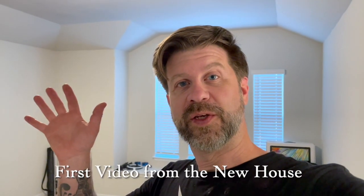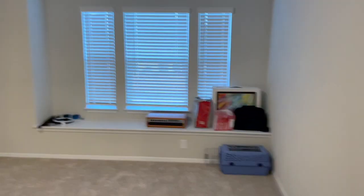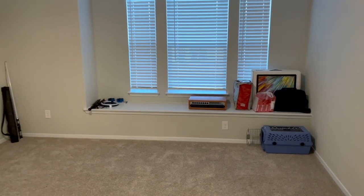Howdy folks. First video from the new house — I'm going to switch to behind the camera here. This is where the studio will go. You can see the computer and a few other items moved in there, but eventually this is how it's going to be laid out.